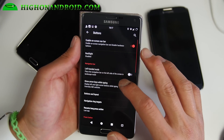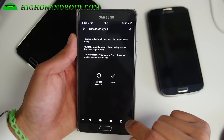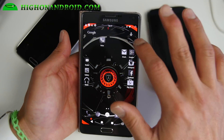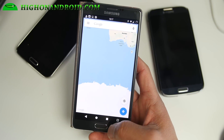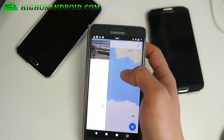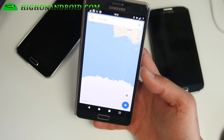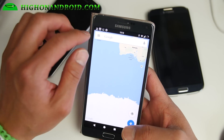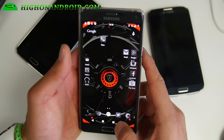I also forgot to mention that with the buttons settings, you can customize the buttons and add an extra menu button, which I highly recommend. Some apps have the menu button in different places, and this is very useful — for example in Google Maps while driving, you can hit the menu button to access traffic with one-handed operation. The menu button is very useful especially if your app has a menu button up top somewhere you can't reach with one hand.